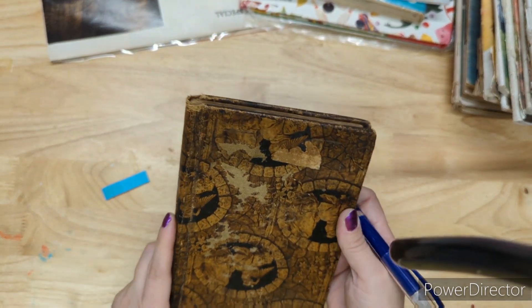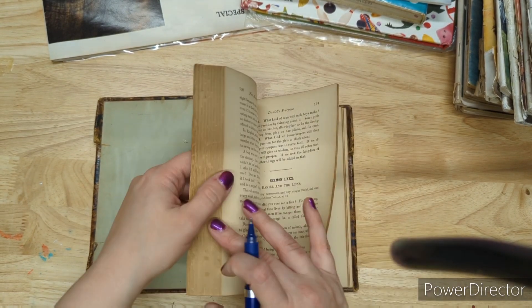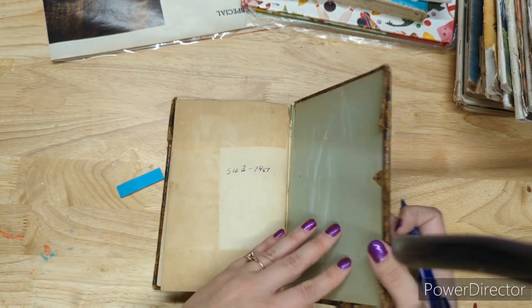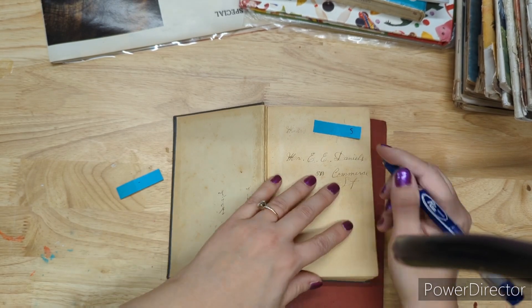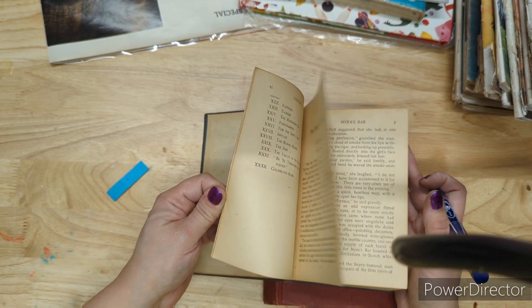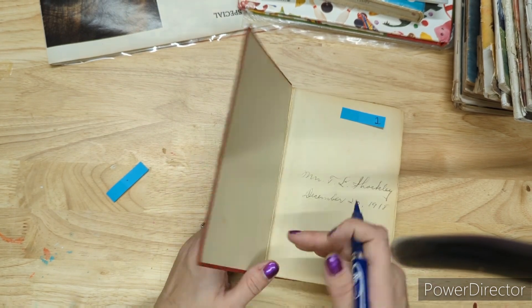Somebody put angel contact paper on this old book — it's missing most of its pages but it's late 1800s and has religious content. They made their own book cover. Two dollars on the angel book. Phantom Future — I had it for five, going down to two. It's a pretty cool little size and a nice cover from 1899.